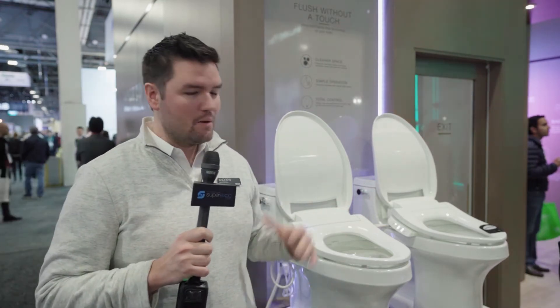Good morning everyone. We're here at CES 2020 at the Kohler booth. What we've got here on display is our new Touchless 2.0 technology toilet. This helps eliminate and provide a cleaner space within your bathroom.